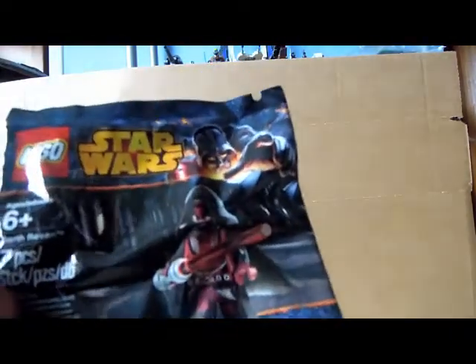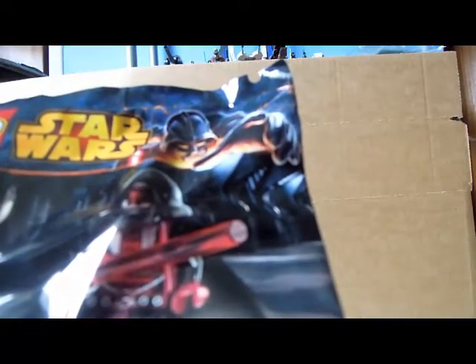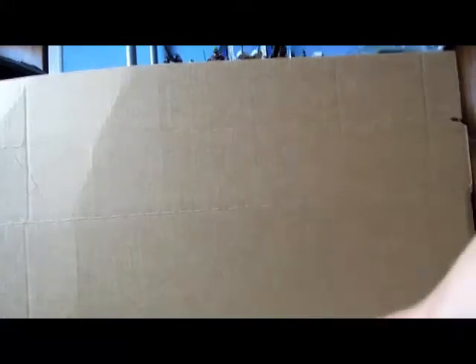This completes my LEGO Star Wars: The Old Republic collection. I now have every single set and item LEGO made for it — the Darth Revan minifigure, the Jedi Cruiser, the battle pack, the Fury-class Interceptor, and the Jedi Defender-class Cruiser. I can't remember all the names off the top of my head, but yeah, got the Darth Revan minifigure — very cool!